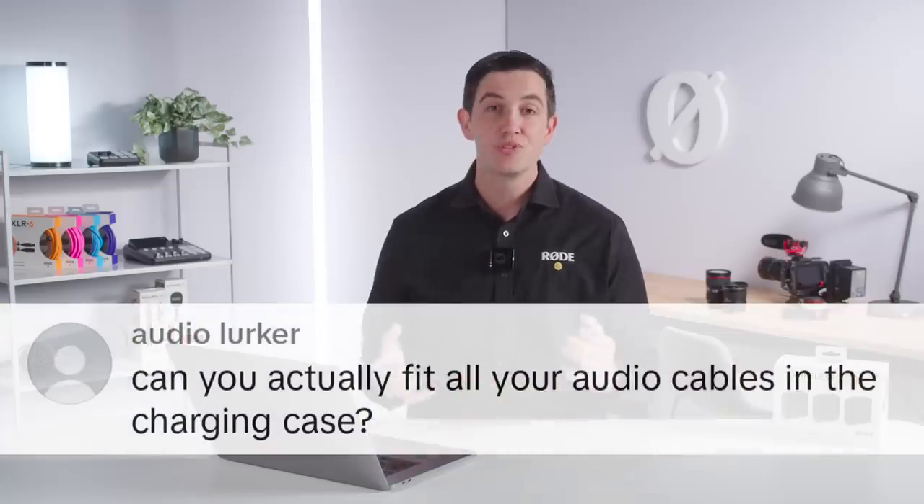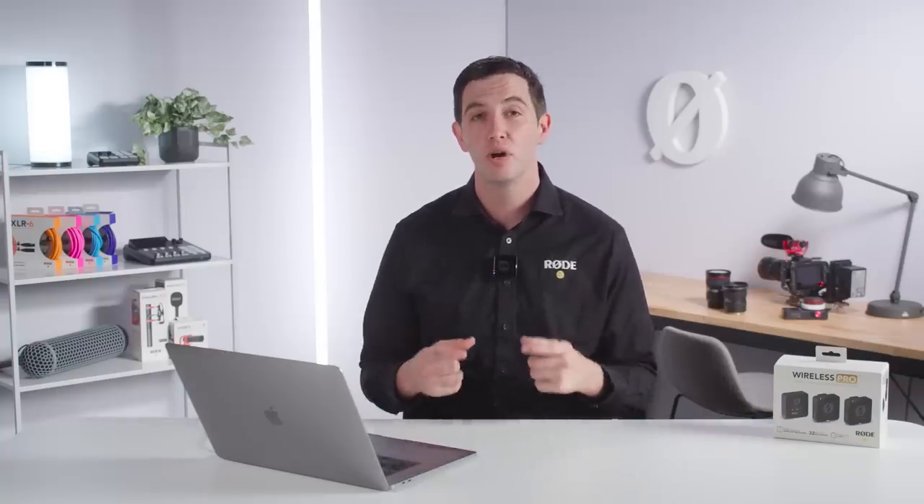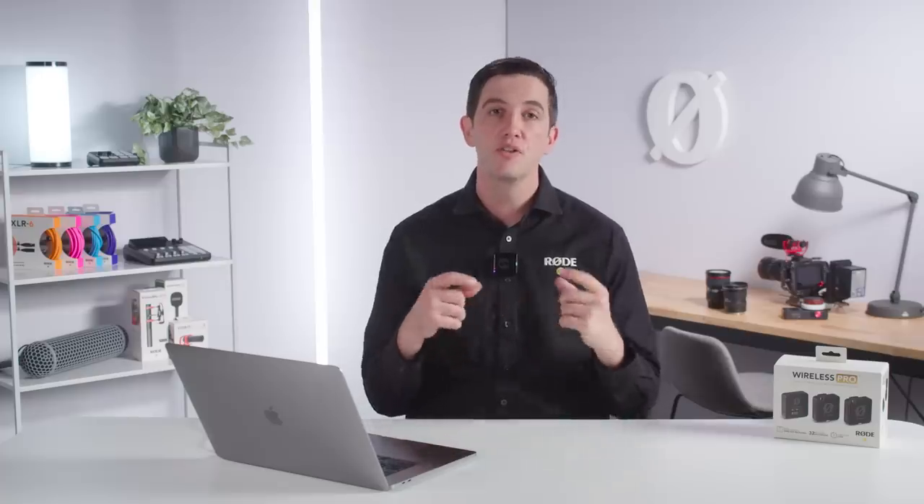Next question: can you fit all your audio cables in the charge case? With the Wireless Pro you get all the cables you need — a 3.5mm cable for your camera, a cable for iOS devices, a cable for Android devices, and a USB cable for your computer. You also get two Rode Lavalier 2s, mag clips, fur windshields, and foam windshields. Because there are so many accessories, we supply a dedicated accessories case to keep everything in. If you just want to bring the Wireless Pros with furries attached and maybe your 3.5mm or USB cable, you can fit those cables directly into the top of the charge case. I'd recommend always bringing your full kit for complete flexibility.